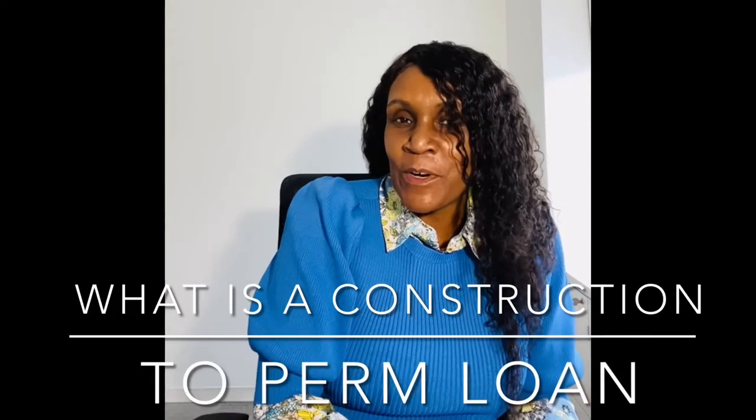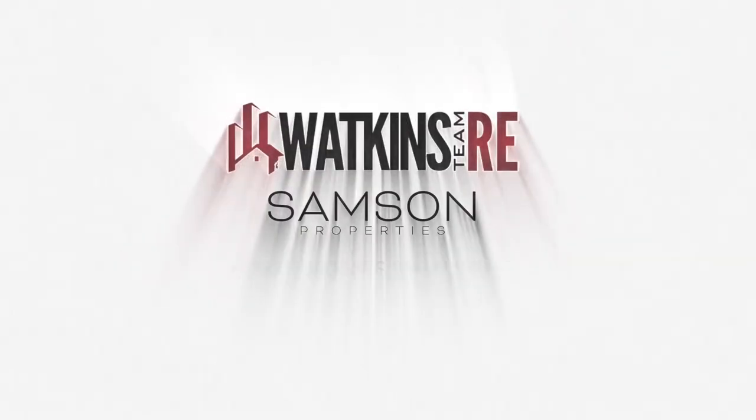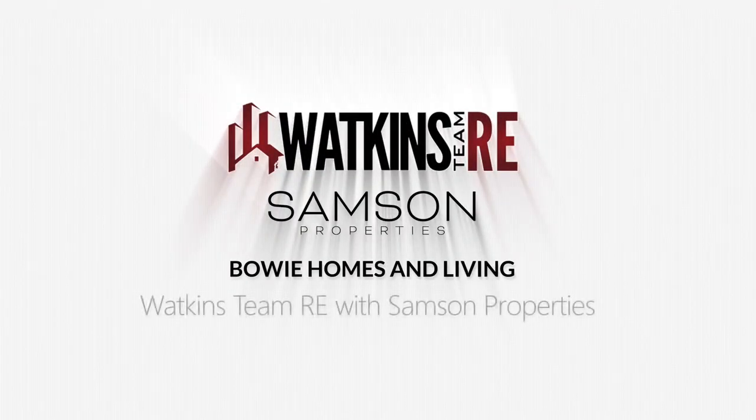So what is a construction to perm loan? That is the question and I have the answers. If this is your first time here, please subscribe to my channel because I post new videos every Friday. Hi, my name is Denise Watkins. I'm with the Watkins Team RE with Samson Properties here in Bowie, Maryland. So you want to know what is a construction to perm loan?